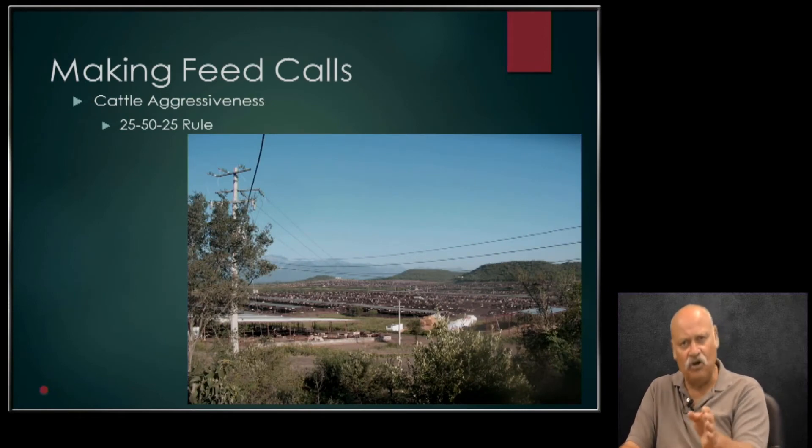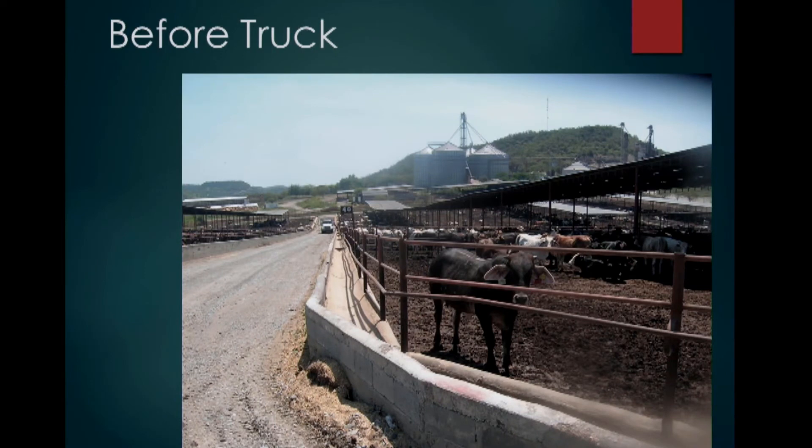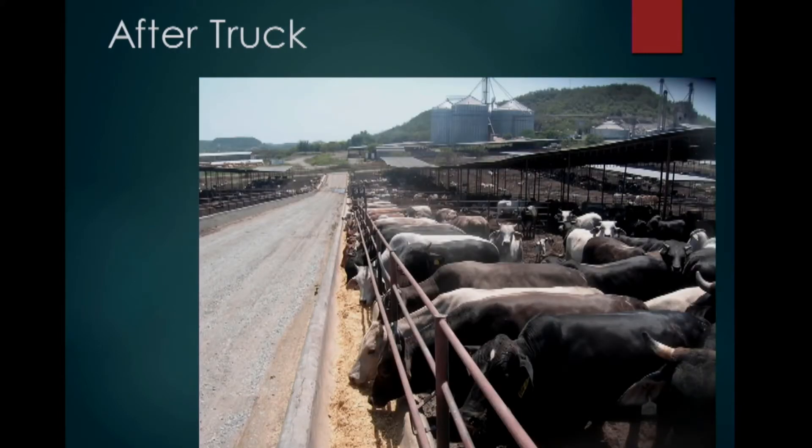Making bunk calls also involves looking at the cattle while they're eating — consider animal behavior. In the pen on the right, there is a truck that delivers feed to the feed bunk. Those cattle don't see that truck at this particular moment, so all of them are pretty much hanging back. Now, the truck has moved on and cattle have moved up and started eating at the bunk. You have to look at the whole pen. Not every space is filled with an animal. That's okay — remember the 25-50-25 rule. We want about 25% of the cattle at the bunk when that truck came through.